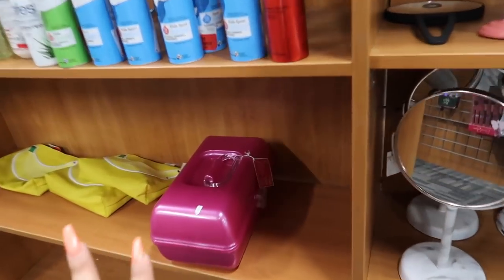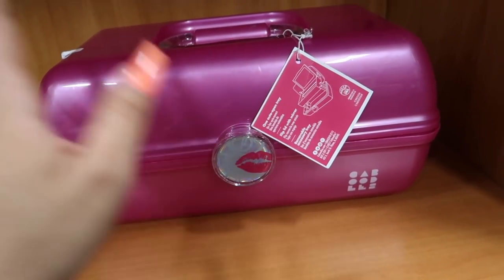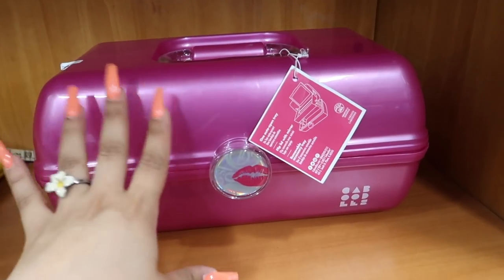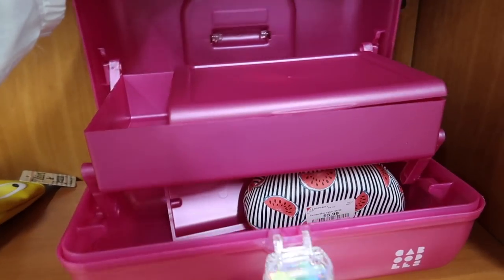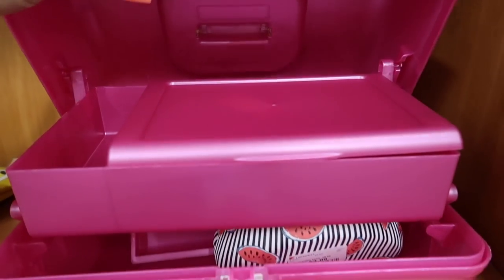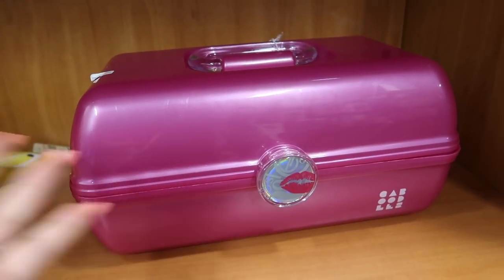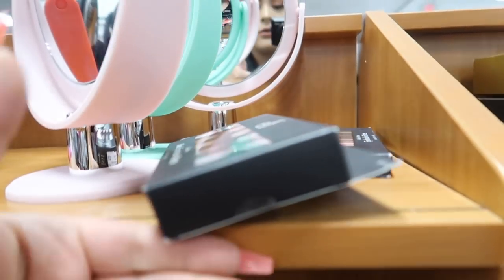Oh my god, they have this cosmetics mirror organizer — please tell me I'm not the only one who remembers these! My sister used to store her entire makeup collection in one of these with a little mirror. It's bringing back so many memories. But then I also spotted more makeup — ELF baked eyeshadow palette for four bucks!